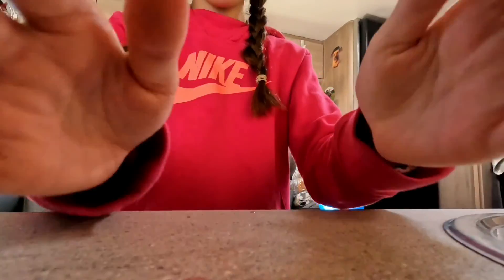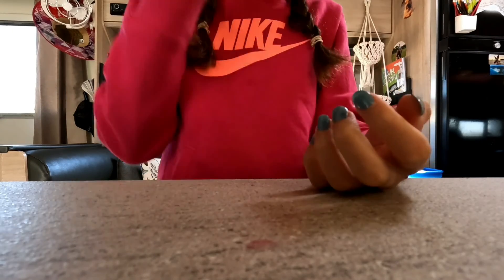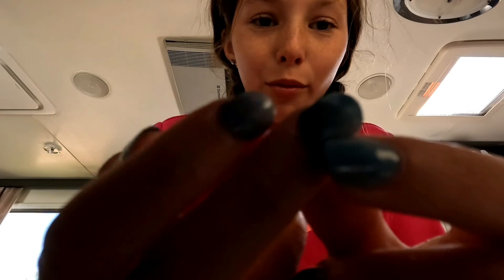Alrighty everyone, I'll show you my nails if you can see. They didn't turn out the best because I forgot that I left nail polish on from last time. If you look really closely you can see like a bubble underneath, but if you look far away they look really nice. Write in the comments what is your favourite colour, because mine's like blue, obviously.